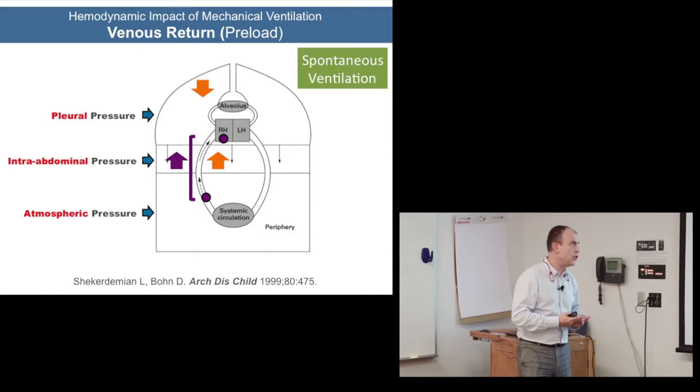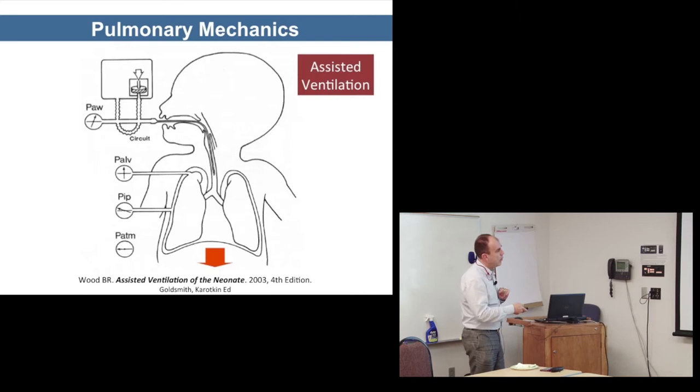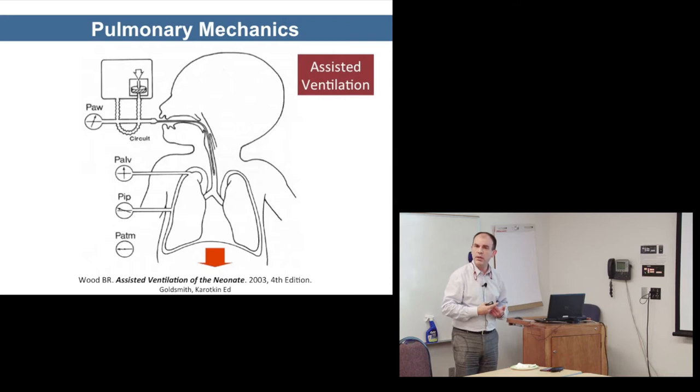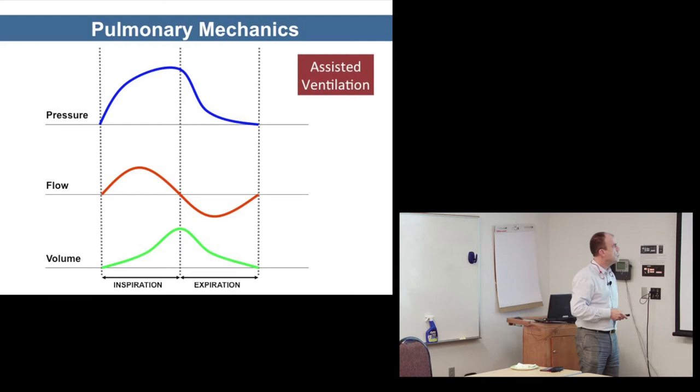In assisted ventilation we invert the way we create that gradient — we create an above-atmospheric pressure differential. We see this in mechanical ventilation graphics: a pressure gradient, inspiratory flow, expiratory flow as the expiratory valve opens, and a resulting volume which no ventilator actually measures but calculates by integrating the area below the flow curve.